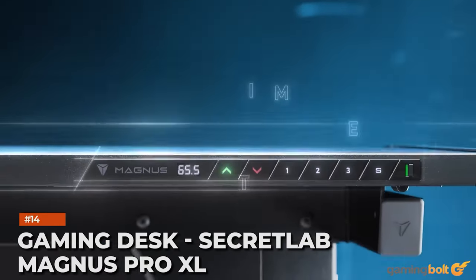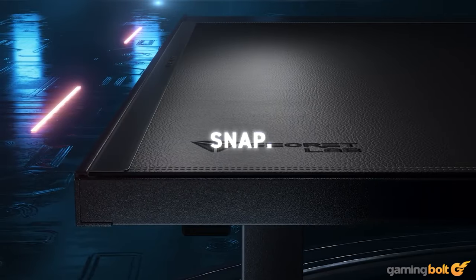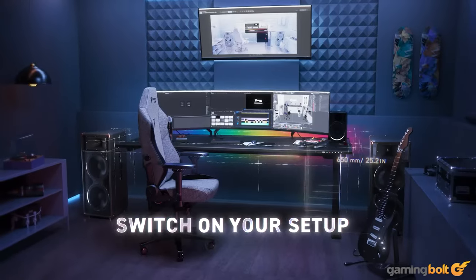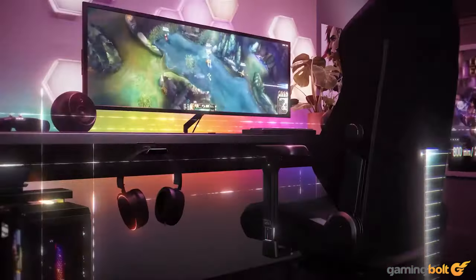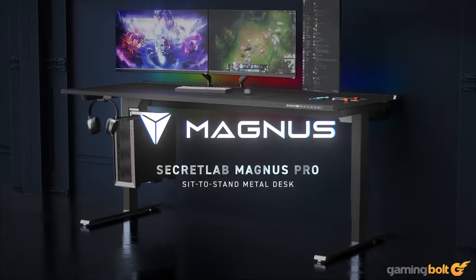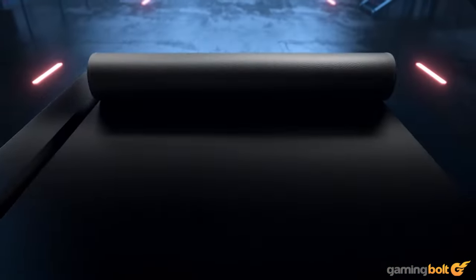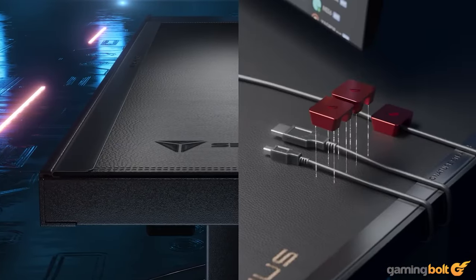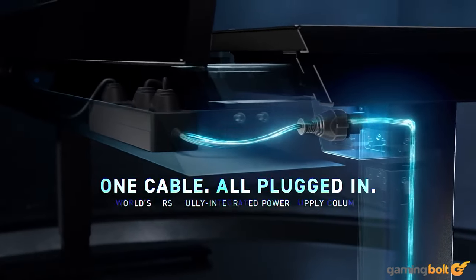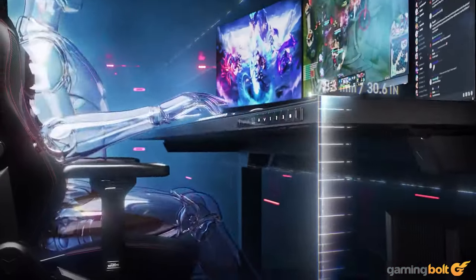Gaming desk: Secretlab Magnus Pro XL. Just like gaming chairs, a suitable gaming desk must be ergonomic and comfortable to use for long periods of time. It must have enough space for keyboard, mouse, monitors, and other peripherals too. Many gaming desks include quality-of-life features like effective cable management. For a fantastic option equipped with stealth cable management and adjustable desk height, consider the Secretlab Magnus Pro XL. This desk is massive — a whopping 177 by 80 centimeters — and is supported by motors integrated into each leg for easy adjustment between sitting and standing configurations.